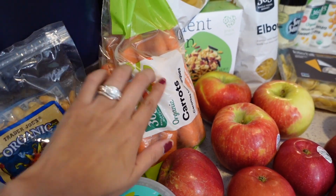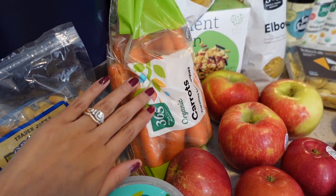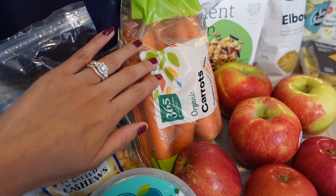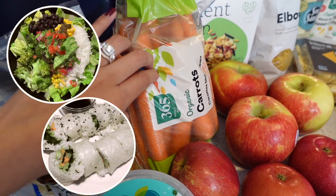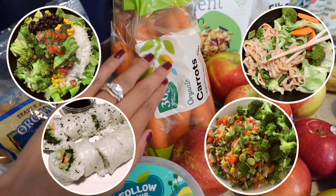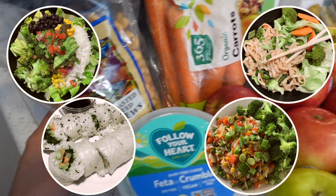I picked up some carrots as well because I had run out. I always like having these on hand because you can throw them into pasta, a burrito bowl, a sushi roll, or a stir fry — so having carrots on hand is always awesome.